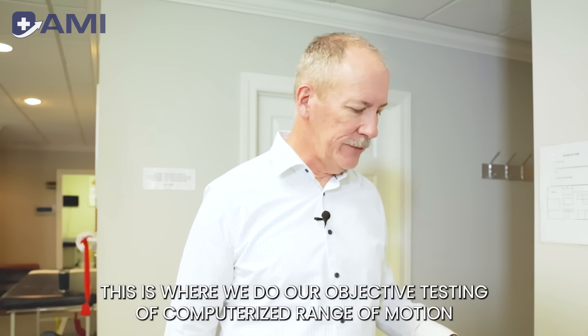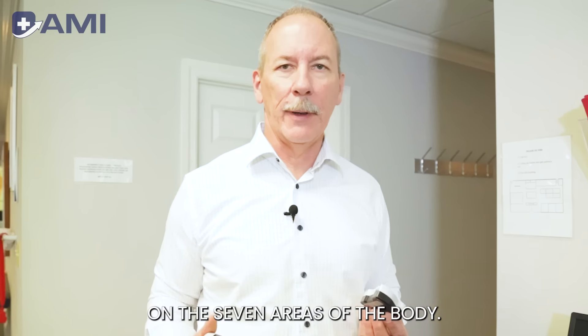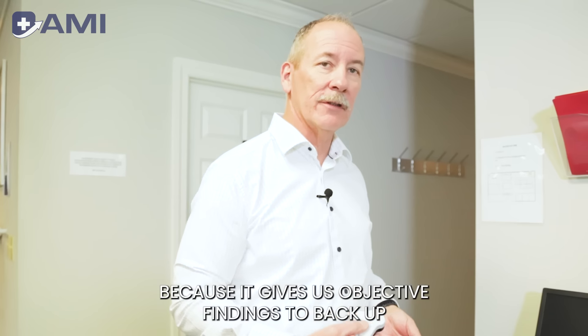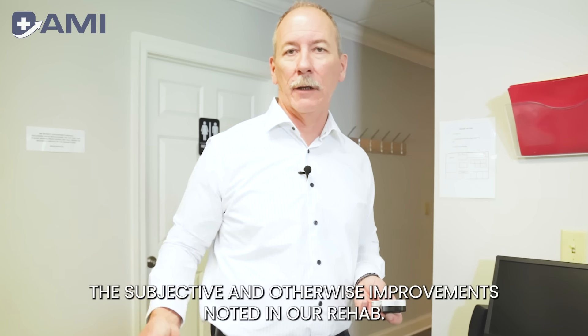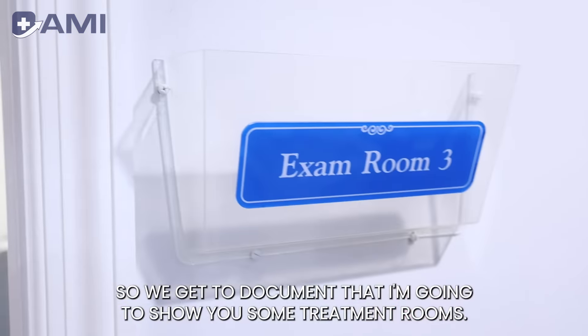Our last stop on the journey through the rehab is our computerized range of motion center — our JTEC. This is where we do objective testing of computerized range of motion of the seven areas of the body. We do this every couple of weeks, and it's an important station because it gives us objective findings to back up the subjective and other improvements noted in our rehab, so we get to document that.